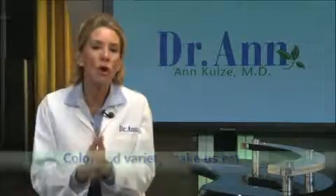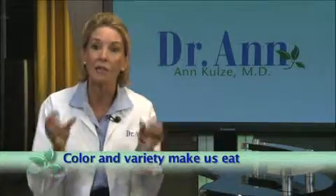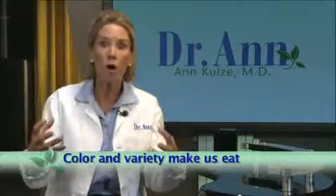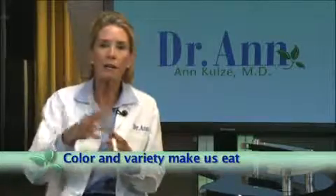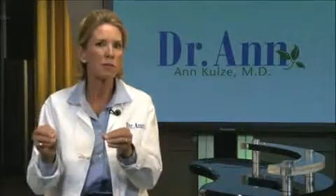The second great tip is knowing that color and variety make us eat. The deeper and richer the color in food, and the more variety in front of us, the more likely we are to want to eat it. So how can you use this to your advantage? What has lots of color? Fruits and vegetables — and of course those are great for your kids.